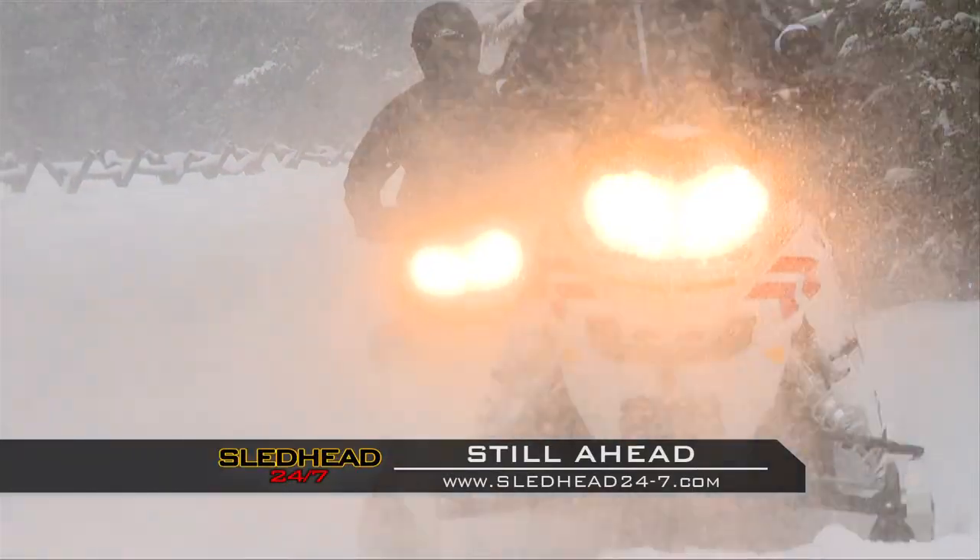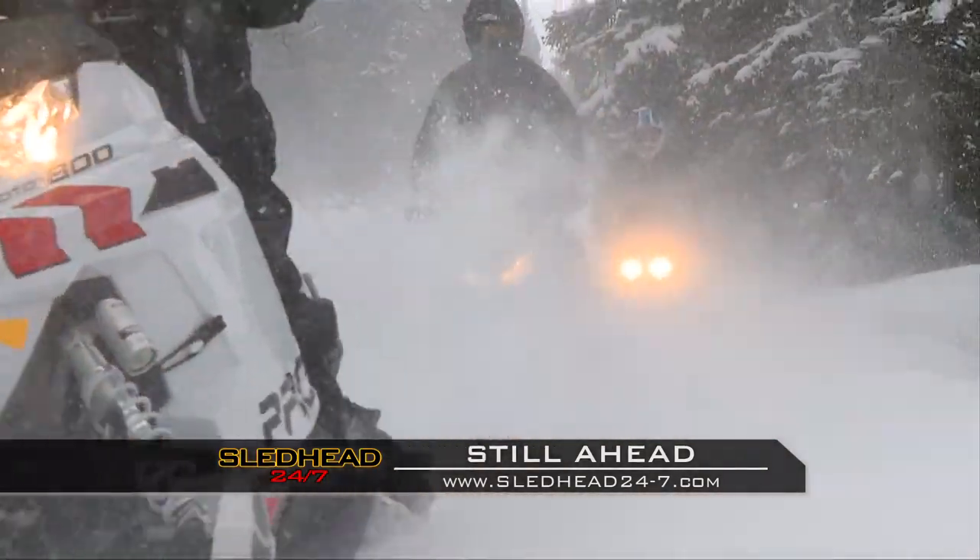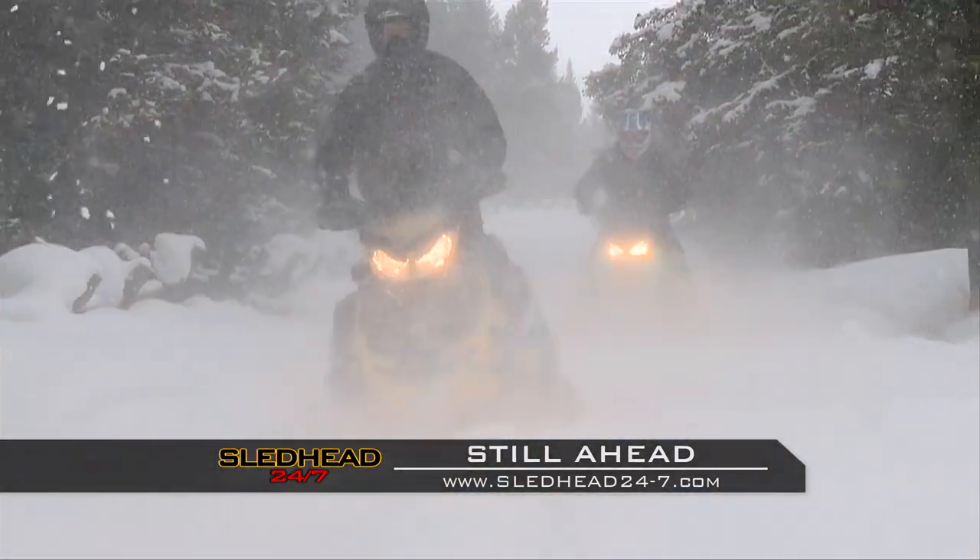Still ahead, the Rough Trail Class. Which manufacturer stepped up their game? Stay tuned.